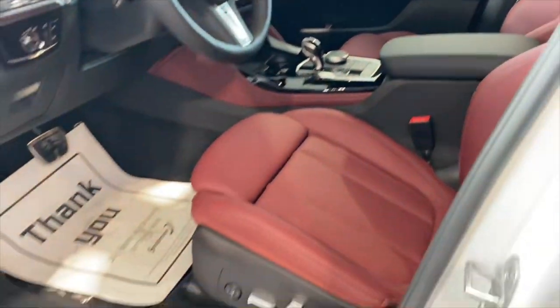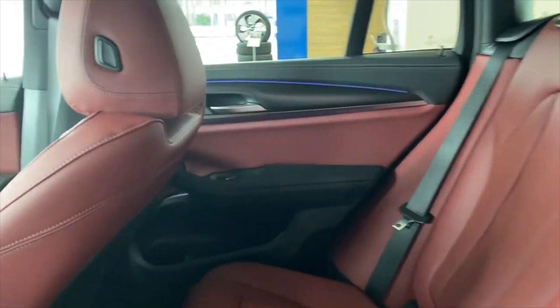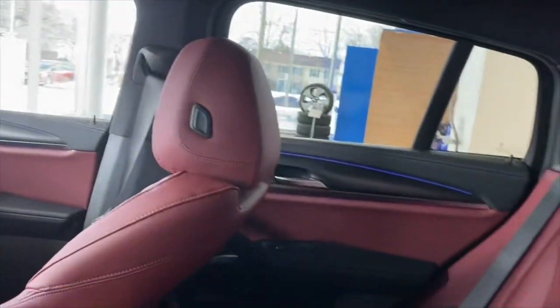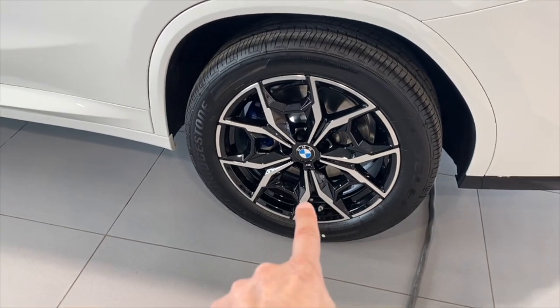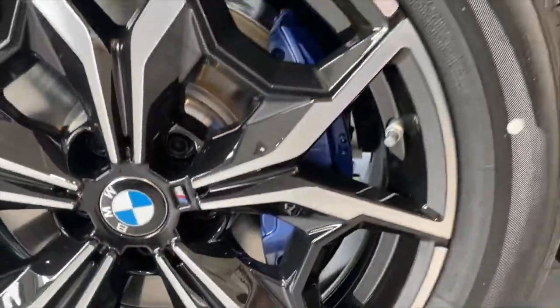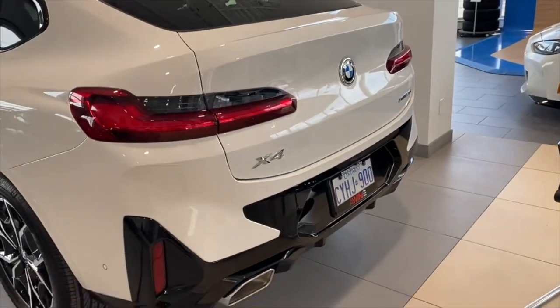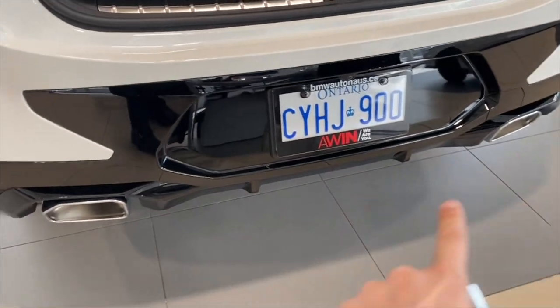Let me show you — this is better. This machine is a little bit like the X6. It's a sport package and the exercise is more than usual.